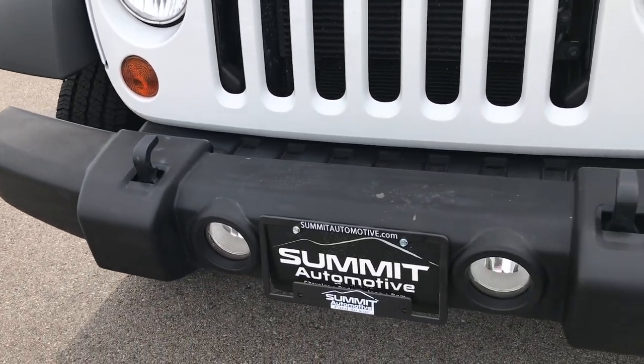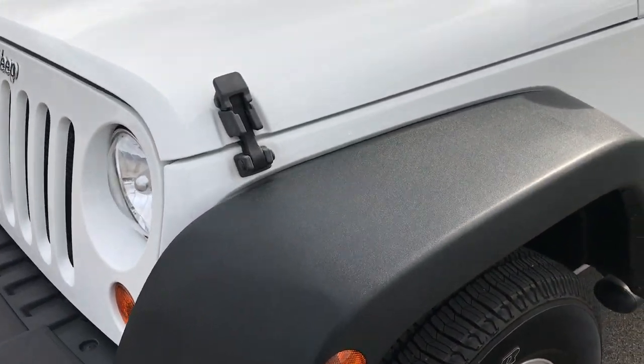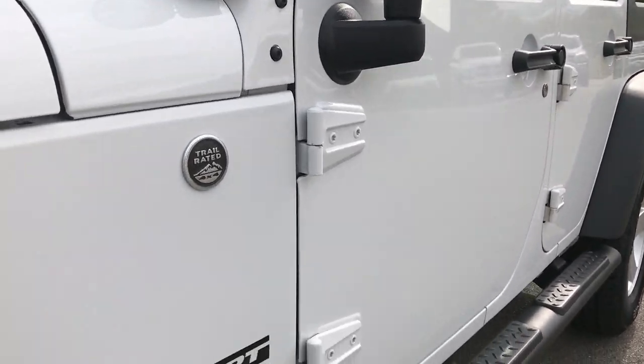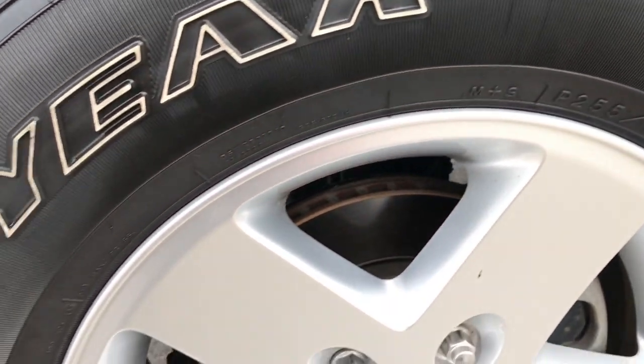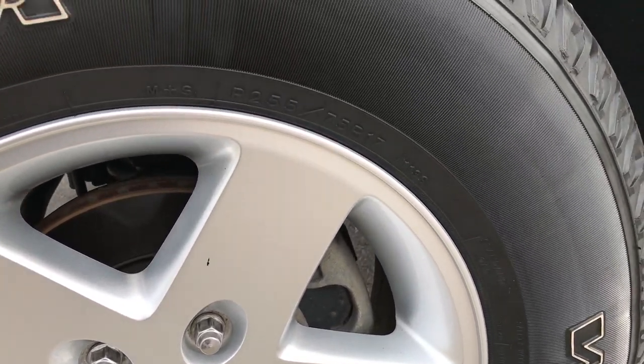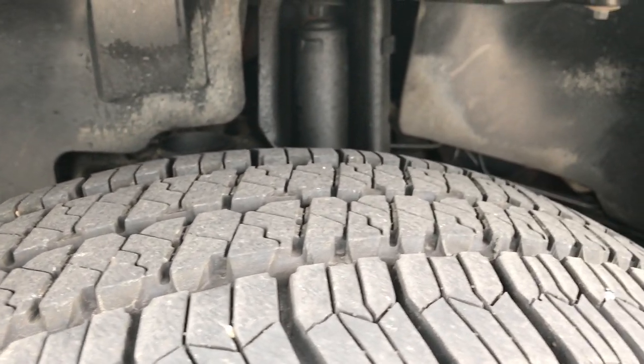From this HD video, you'll be able to tell that this Jeep is extremely clean all the way around, considering the age and the miles on it. We shoot all of our videos in 1080p, so if you have HD capabilities on your computer, tablet, or smartphone, turn them on now so you can see just how clean this vehicle is. It literally is like being right next to the vehicle with me.